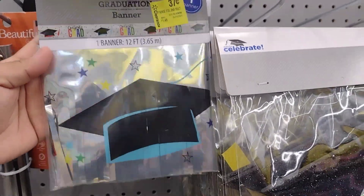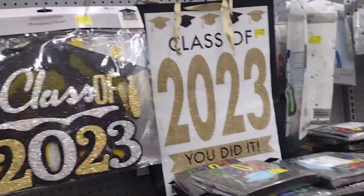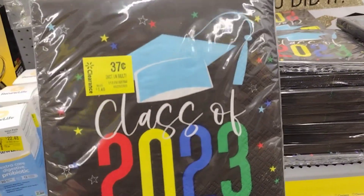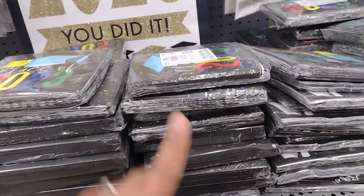It's a banner for graduation. Not only that — if it doesn't have 2023 on it, it would be nice to get it for next year, because just this alone would be like $7. So you can get it cheaper — why not? These are 37 cents.